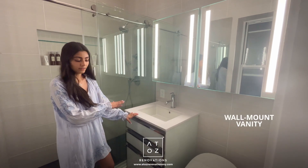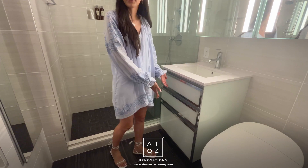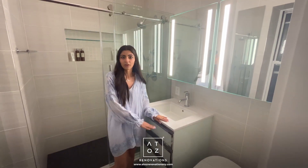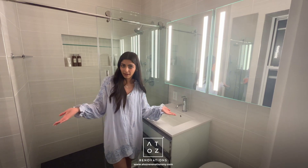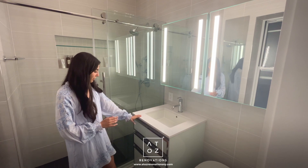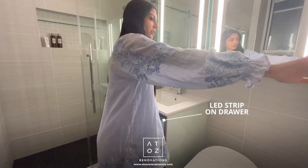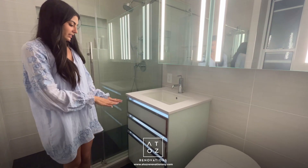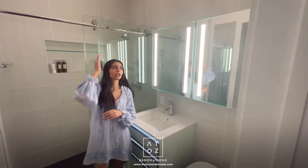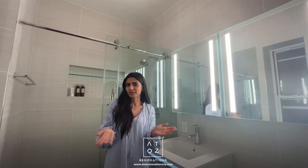This vanity is also wall-mounted, so you have room underneath it for a scale or a mat. It's also just easier to clean when it's not sitting on the floor, which is helpful given there's water in the bathroom. Another really nice feature: you'll notice these LED strips on the vanity. That's a very nice night light — if you don't want the overhead fixture or the medicine cabinet lighting on, you can just leave this on at night. It's very convenient.